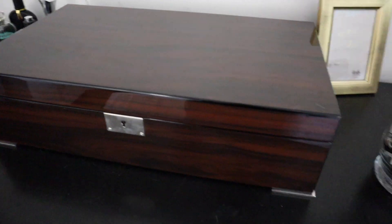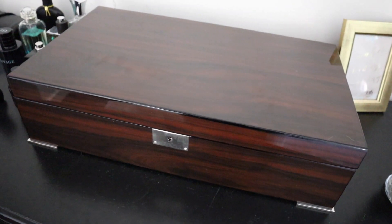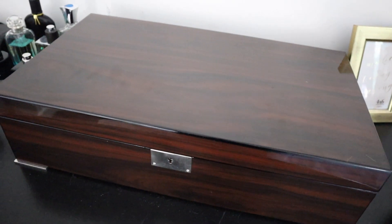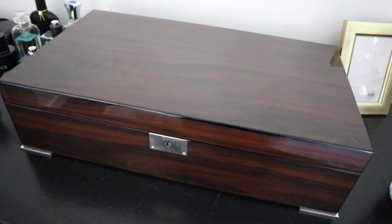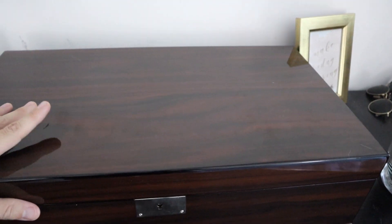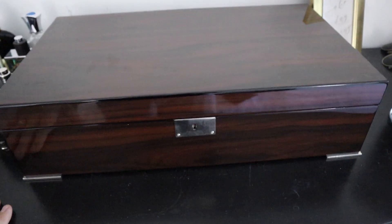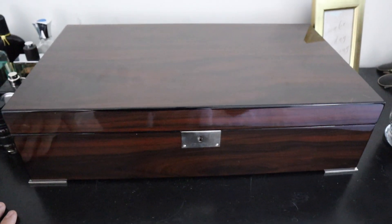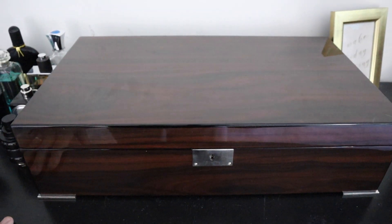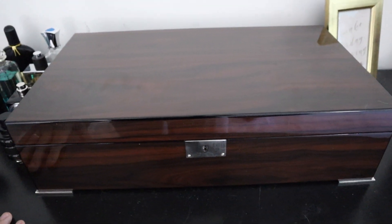So this is my humidor — it's technically supposed to fit 150 cigars or more, which is extremely generous because this holds far less and you're about to see why. I will say that I am not a cigar aficionado. I do enjoy a cigar with a nice glass of scotch or bourbon, so I'm not going to explain the notes I get on each cigar — more or less just what I have and what I enjoy smoking.